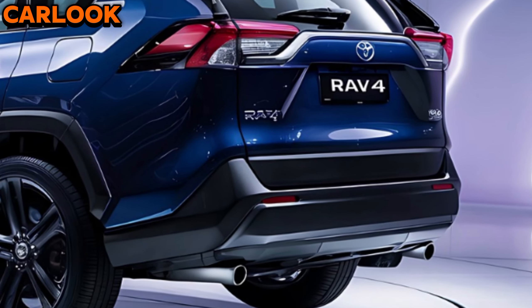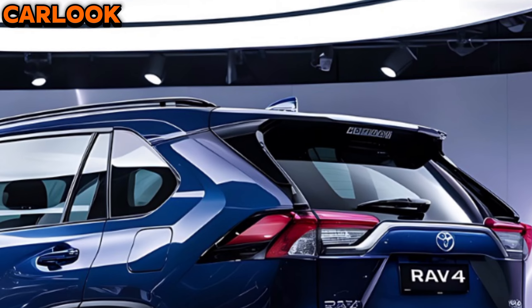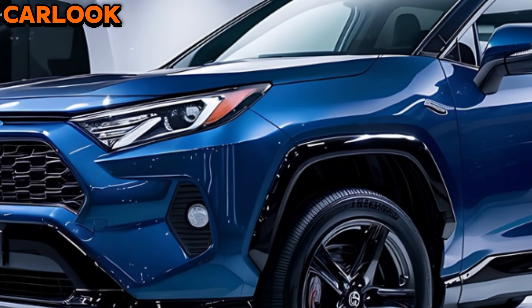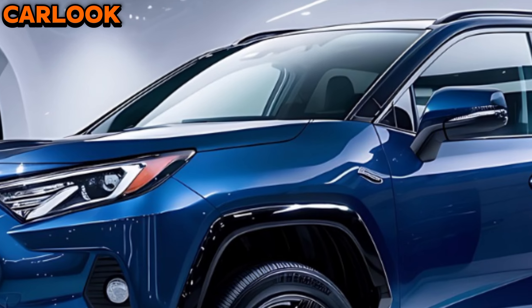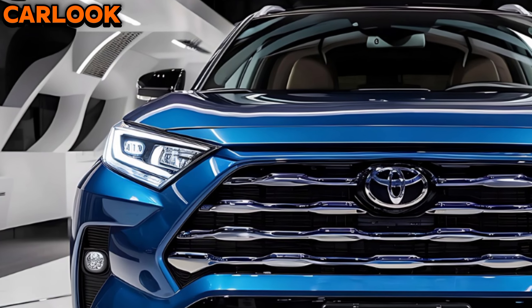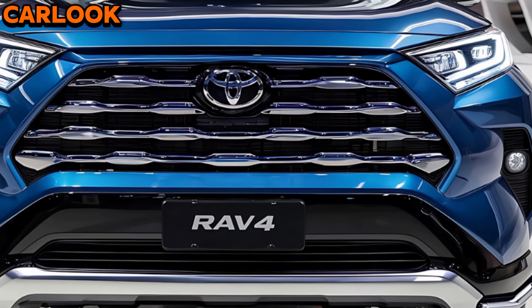Hey everyone, welcome back to the channel. Today we're looking at the 2025 Toyota RAV4, which continues to set the bar for compact SUVs, combining practicality, efficiency, and bold design. With its refreshed exterior, the RAV4 now sports sharper lines, a more aggressive front grille, and redesigned LED headlights that give it a more commanding presence on the road.